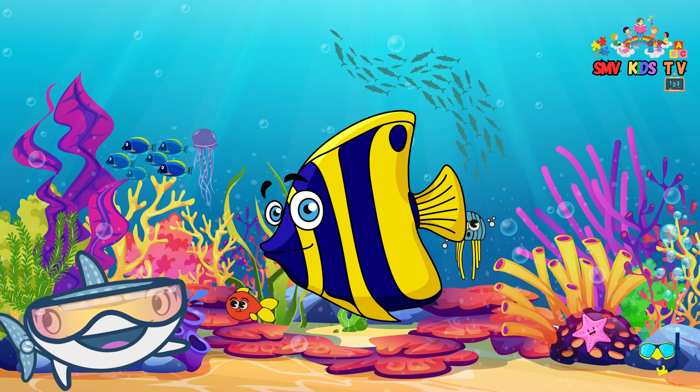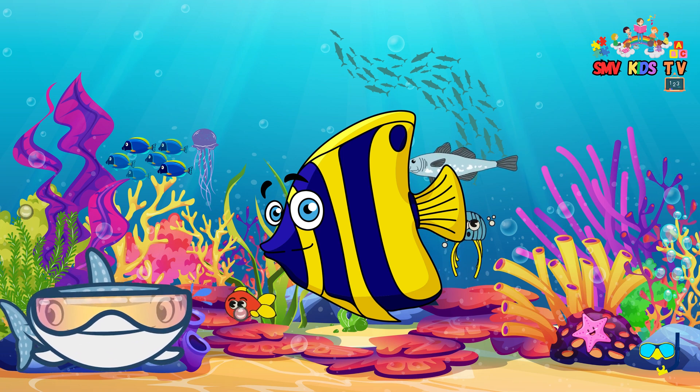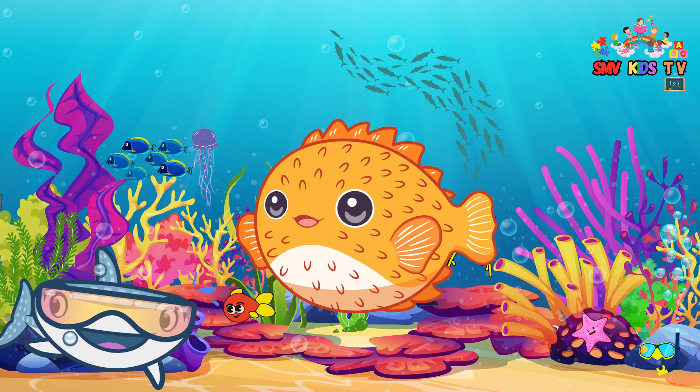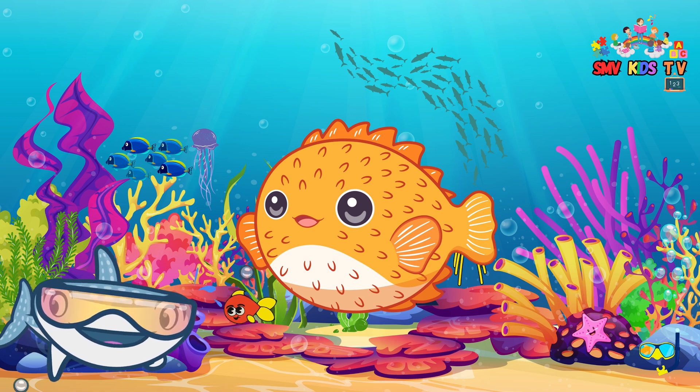Angelfish — with their beautiful, angelic appearance, angelfish come in vibrant colors and glide gracefully through coral reefs. Pufferfish — pufferfish can puff up like a balloon to protect themselves from predators. They are also known for their funny faces.